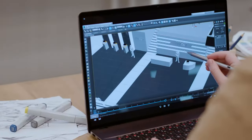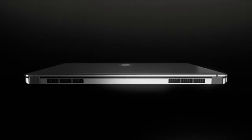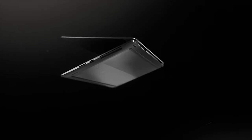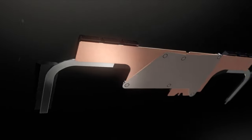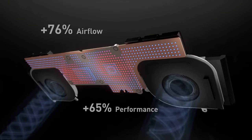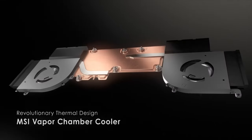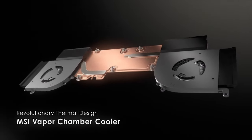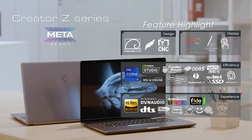MSI also released its Creator Series laptops featuring a Quad HD Plus IPS display with a 16:10 aspect ratio, 100% DCI-P3 color gamut, factory-calibrated Delta E2 out-of-the-box accuracy, and True Color technology. The Creator Z17 is the world's first 17-inch laptop to support Pen Touch and Trinity Plus Cooler Boost, with up to a 12th generation Intel Core i9 processor, up to an NVIDIA GeForce RTX 3080 Ti GPU, and a 90Wh battery.